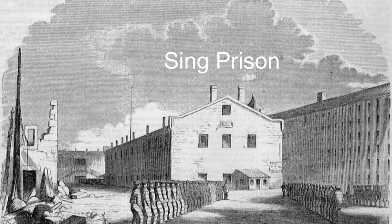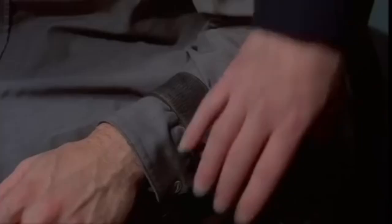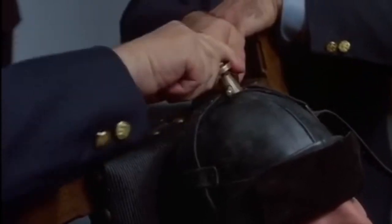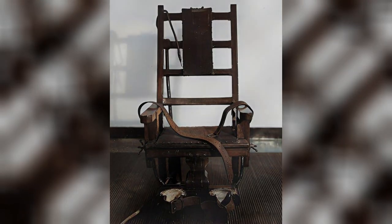The electric chair works by sending a powerful electric current through the body, causing rapid unconsciousness and death. The person being executed is strapped to the chair, and electrodes are placed on their head and leg. A series of electrical currents are then applied, with the voltage and duration varying depending on the specific protocol. Over time, the electric chair has become less common as a method of execution.